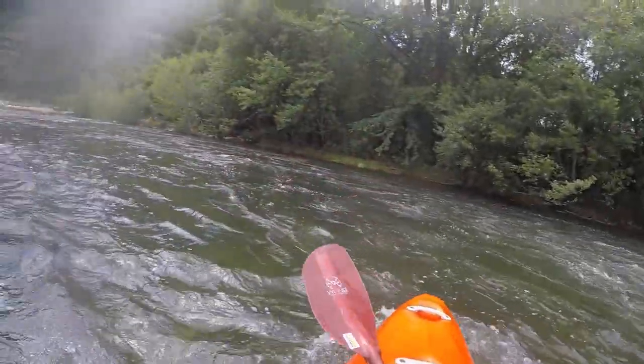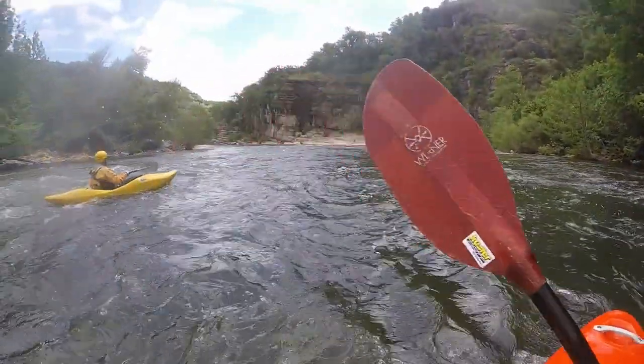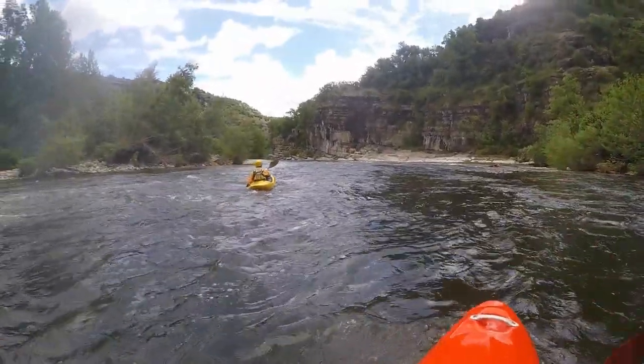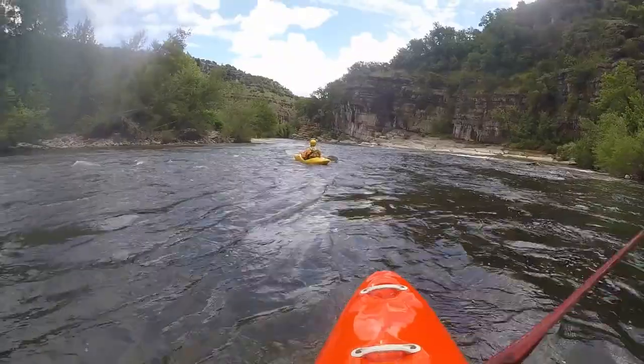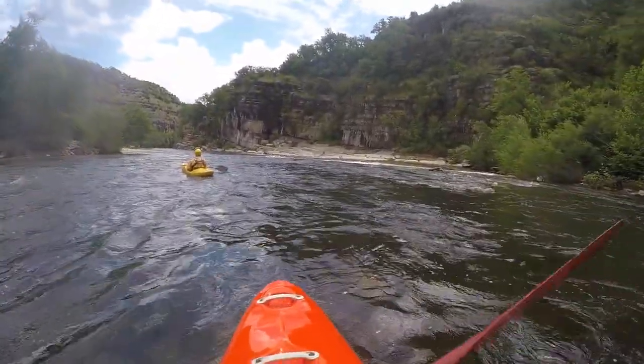Here the water flows over rock slabs, resulting in long rollers that are perpendicular to the direction of travel. They can be quite sticky, especially at high water levels.